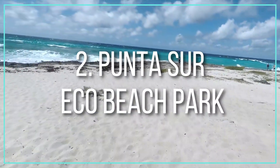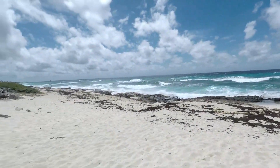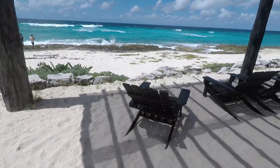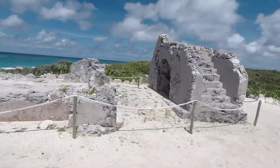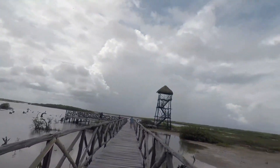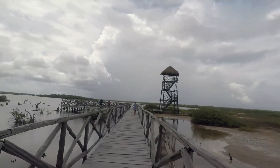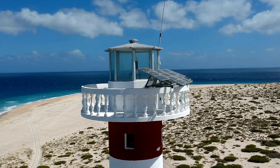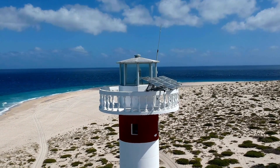Number 2: Punta Sur Eco Beach Park. Punta Sur is by all means comparable to a natural wonderland, teeming with a wide variety of birds and animals, many of which are native to the island. There is also a picturesque tower where you can see crocodiles in their natural habitat, as well as a museum lighthouse with breathtaking views. It is one of the most beautiful places on earth, and a perfect location for nature lovers.